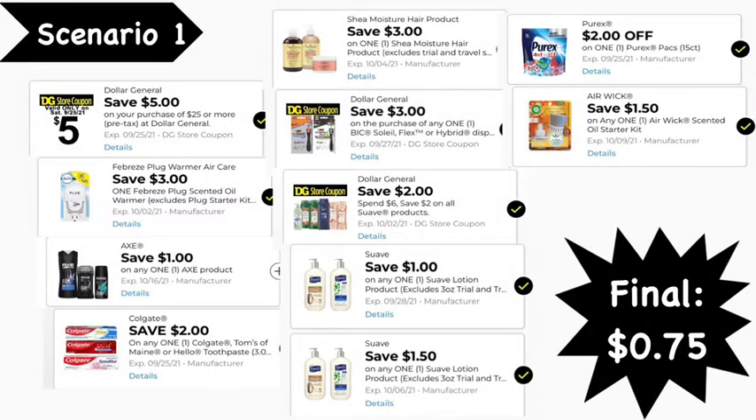Here are the digital coupons you'll need: the $5 off $25 digital coupon, $3 Febreze Plug digital coupon, $1 Axe product digital coupon, $2 Colgate digital coupon, $3 Shea Moisture digital coupon, $3 Dollar General BIC razor digital coupon, $2 or $6 Dollar General Suave digital coupon, $1 Suave digital coupon, $1.50 Suave digital coupon, $2 Purex digital coupon, and the $1.50 Air Wick digital coupon. Final cost: $0.75.